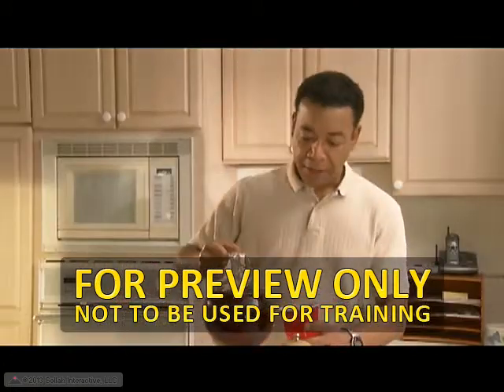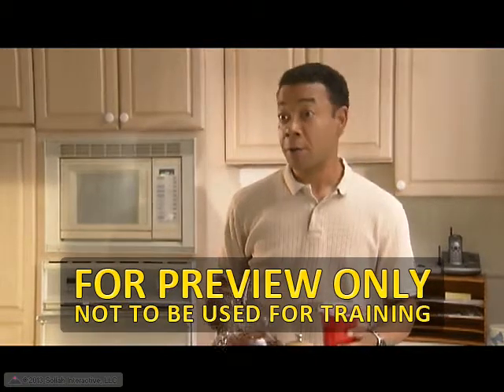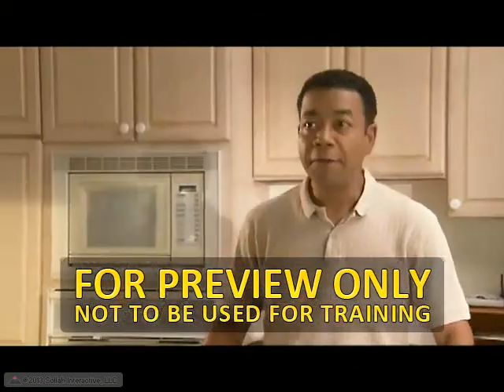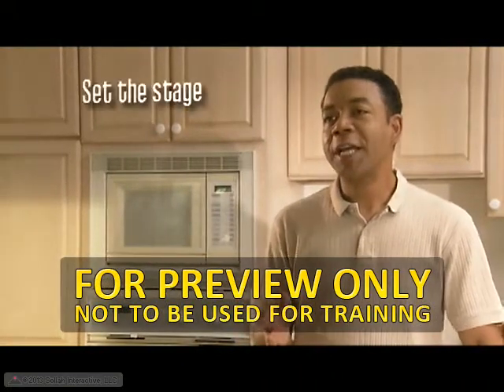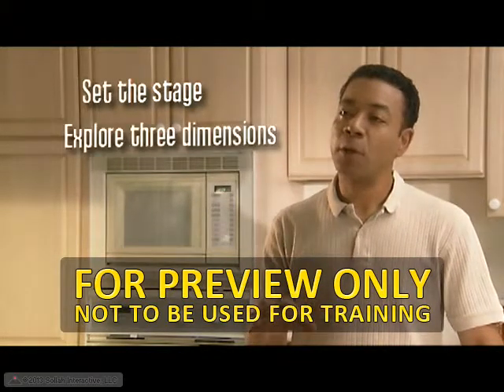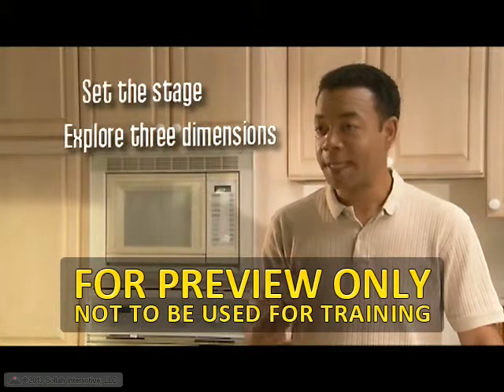Well, the time depends on what position you're interviewing for. But the good thing about following a set structure is that it keeps you focused and on track. Basically, there are five steps. You set the stage for a good interview by creating rapport and describing the process. Then, explore the three dimensions by asking questions about capability, commitment, and chemistry.